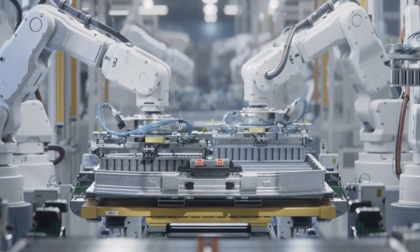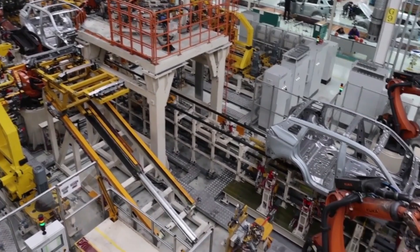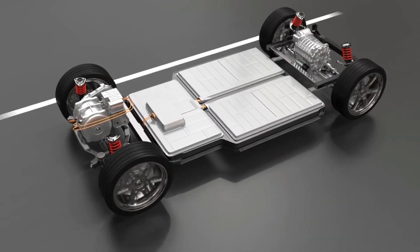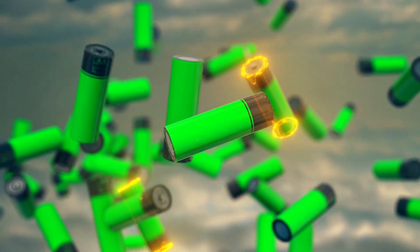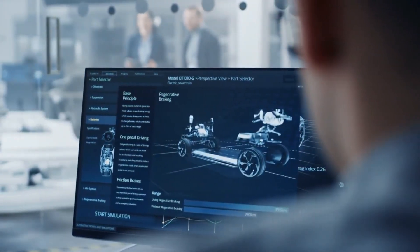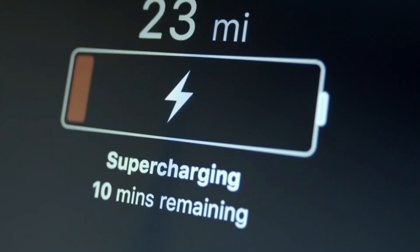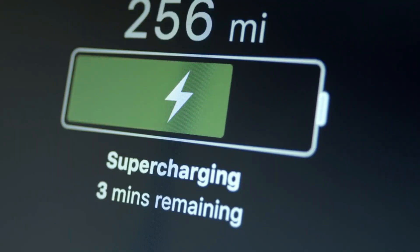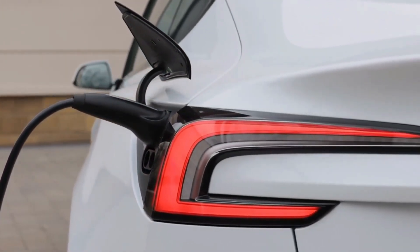The battery operates on a unique principle known as reversible rusting, which involves applying an electric current to convert rust into iron and back again. Typically, a battery consists of a positively charged electrode (cathode) and a negatively charged electrode (anode), both immersed in a liquid called an electrolyte. When the battery discharges, chemical reactions cause the anode to release electrons. These electrons leave the battery through a conductor to power a device and eventually return via the cathode. The electrolyte facilitates this process by allowing ions to move between the anode and cathode.